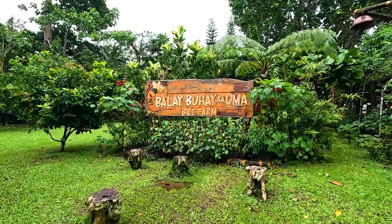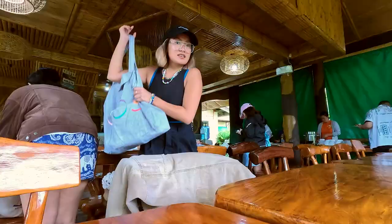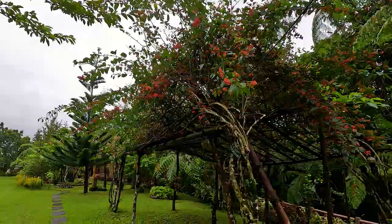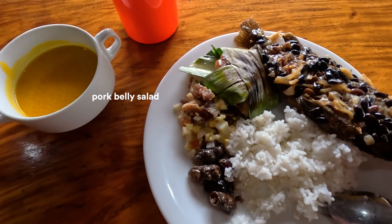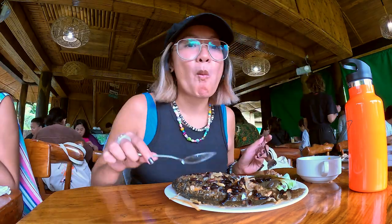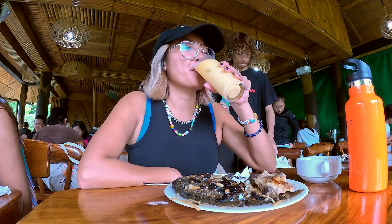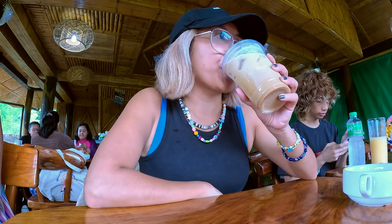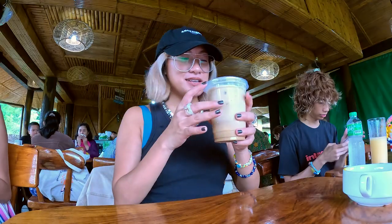Now we are gonna have lunch. The line at the buffet is just long, so I'm waiting for it to finish before getting food. We have adobo with beef, pork salad, chicken pandan, and tilapia with soup. Finally got coffee — every time we go out, of course, we need coffee. At the resort they only serve brewed coffee, so let's try their iced Spanish latte here. A little sweet!